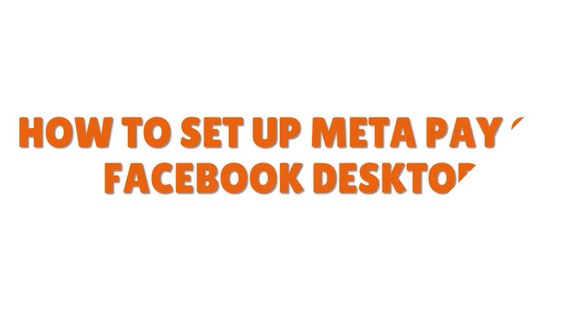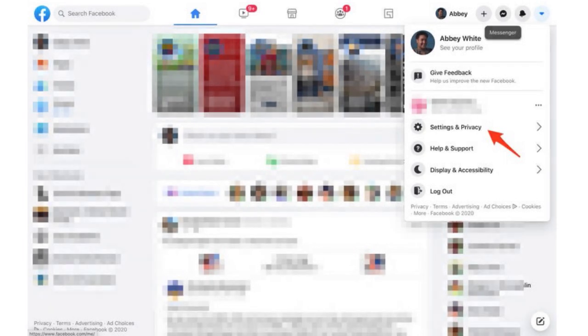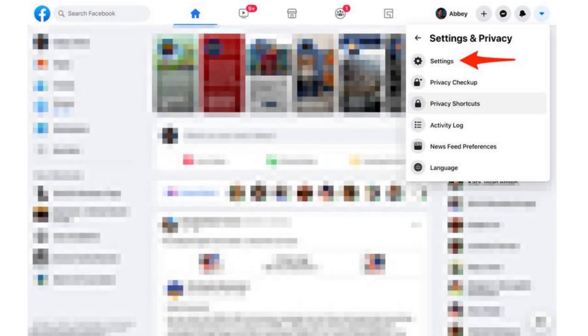Let me talk about how to set up MetaPay on Facebook desktop. You want to open Facebook.com. We'll show you a series of pictures on the screen so you see exactly what I'm speaking about. When you open Facebook, you want to navigate to the Settings and Privacy section of your account by clicking the small arrow in the upper right-hand corner of your web browser screen. The Settings and Privacy link is actually above the Help and Support option. At that stage, you need to select Settings — be very careful, you have to select Settings because otherwise it wouldn't work.